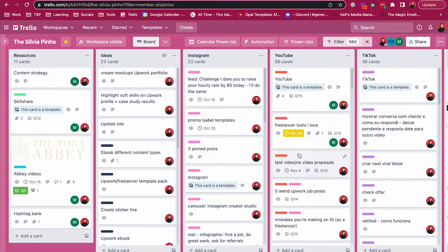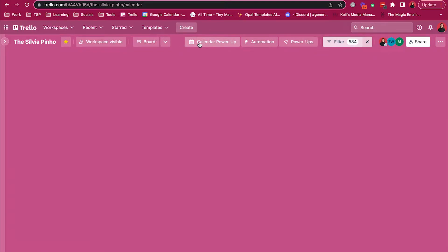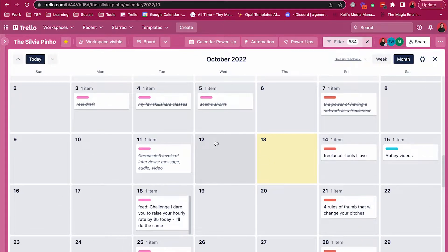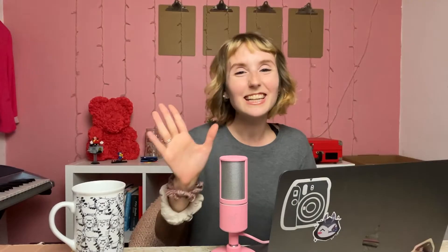Let me show you inside my own Trello board. We have some resources, some ideas for future products. There's a list just for Instagram ideas, one just for YouTube, TikTok, and a done column. In the calendar view, you can see exactly what's coming in the next couple of weeks. So that's Trello.